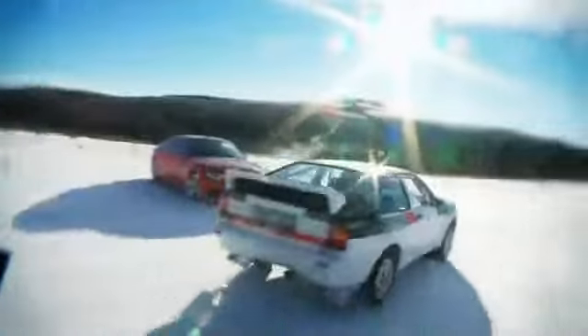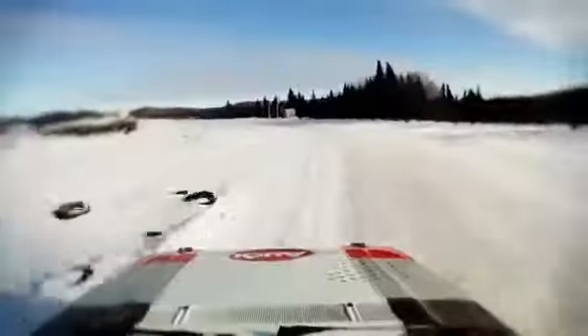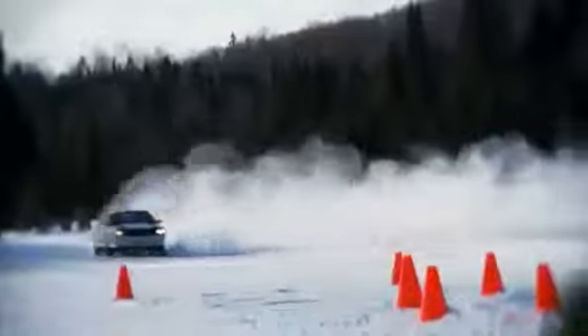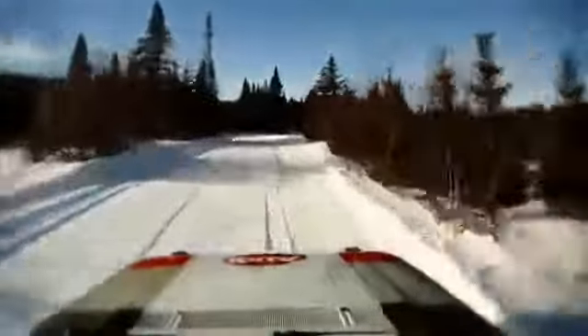We have two rally drivers here. One is Frank Sprongel, who is six times Canadian rally champion, and driving with the rally cars here in the forest is an unbelievable experience.